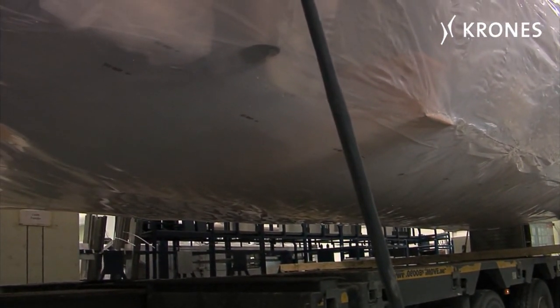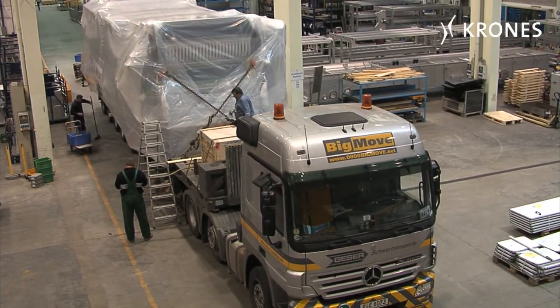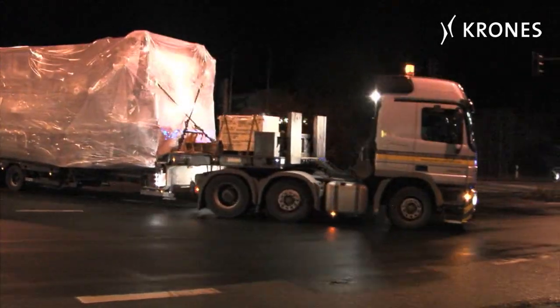The load is secured and the statutory regulations for transportation have been complied with. The journey to Rosenheim, 1,000 kilometers away, can now begin.